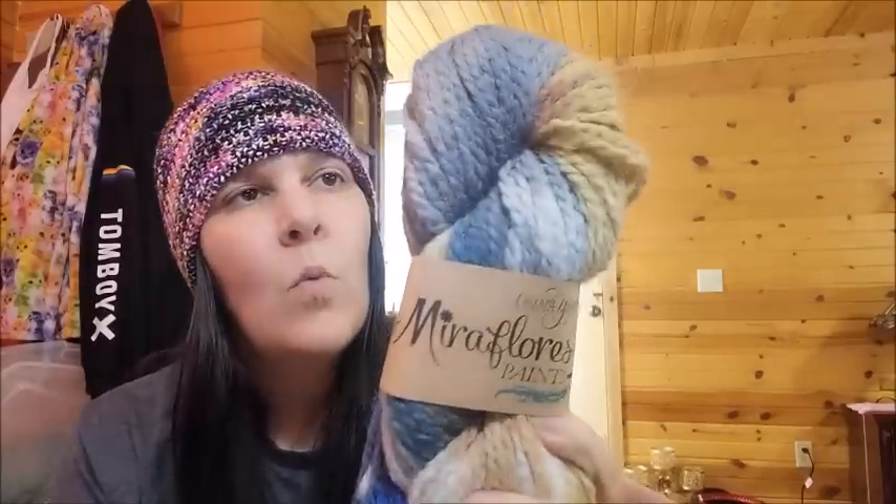The Milliflores Paints are regularly $19 a hank, but Little Knits had them for $7.60 a hank — how could you pass that up? They also had a five-pack: normally $95, marked down to $33.25. So $7.60 down from $19, or $33.25 down from $95 for a pack of five — that's a great deal.